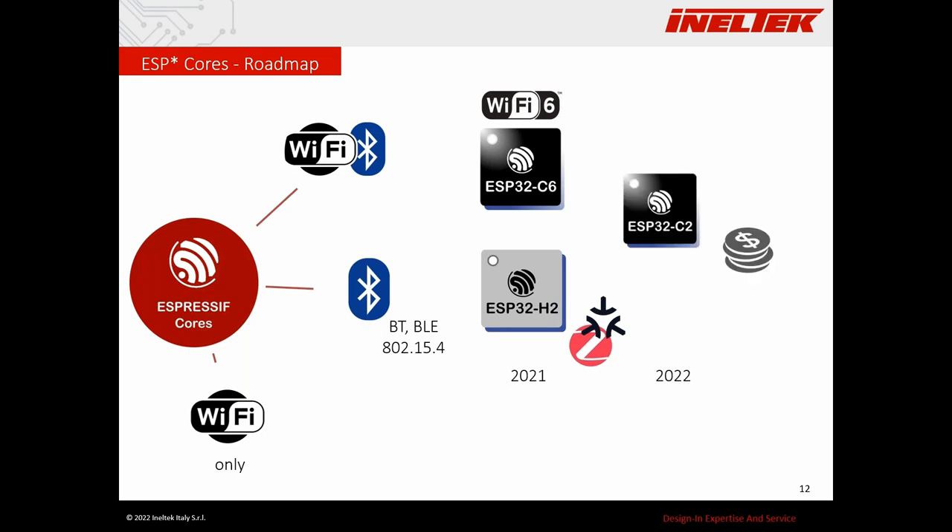In 2022 a couple of new cores were announced. The C2 is basically identical to the C3 but with lower specs — less memory and no BLE mesh support — but it is a combo Wi-Fi/Bluetooth 5 module at an even lower price. The other very interesting module is the C5, which will be very similar to the C6 but will be the first Espressif core with dual-band Wi-Fi 6, supporting both 2.4 GHz and 5 GHz.